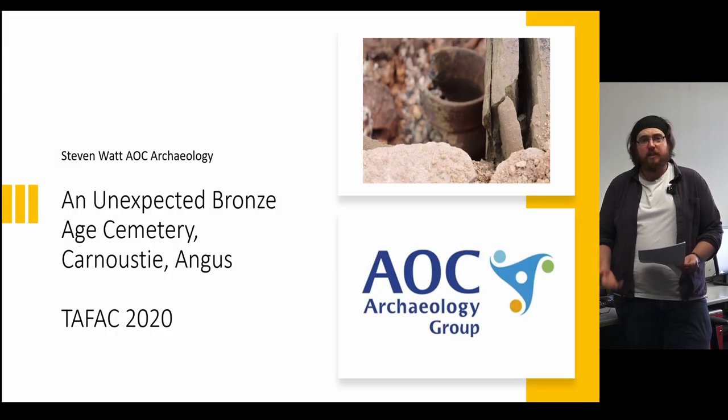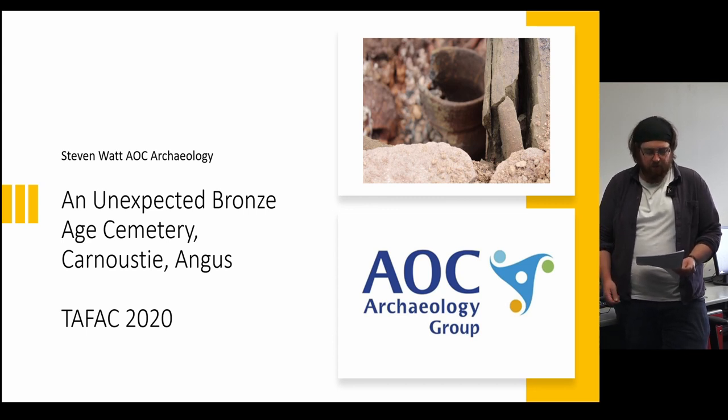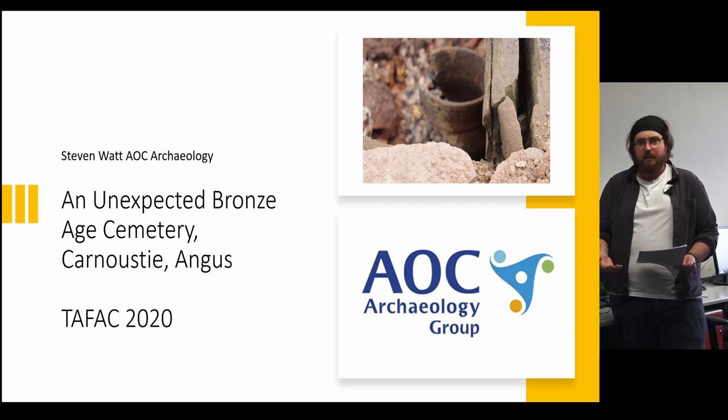Today I'm here to speak about our recent excavations at Pitskelly Farm, Carnoustie, Angus, on behalf of DG Ling. Set in a rich archaeological landscape, Carnoustie has been home to several important discoveries through developer-led excavations, and this site certainly sits amongst them. We are still at the early stages of our post-excavation progress, and today I will mainly be setting out the outline of what we have discovered and our future research aims, which will hopefully inform us of early Bronze Age burial practices.